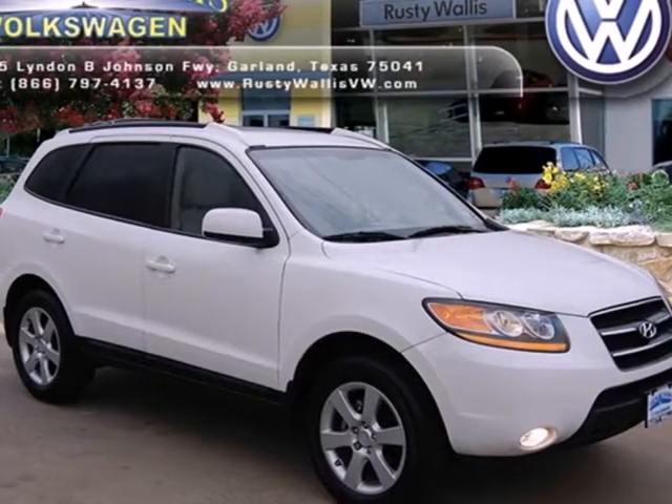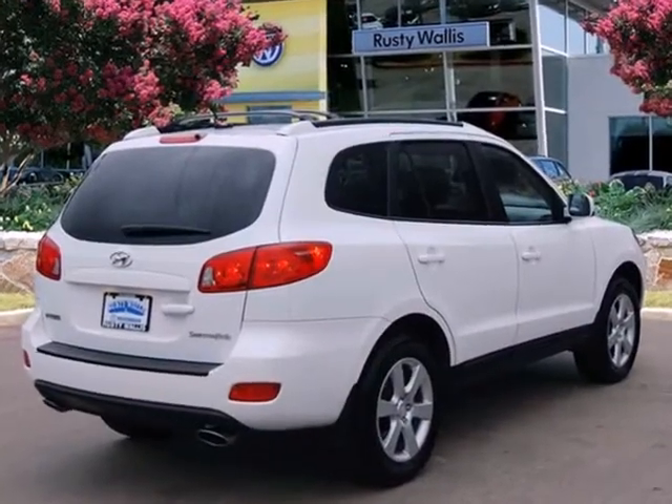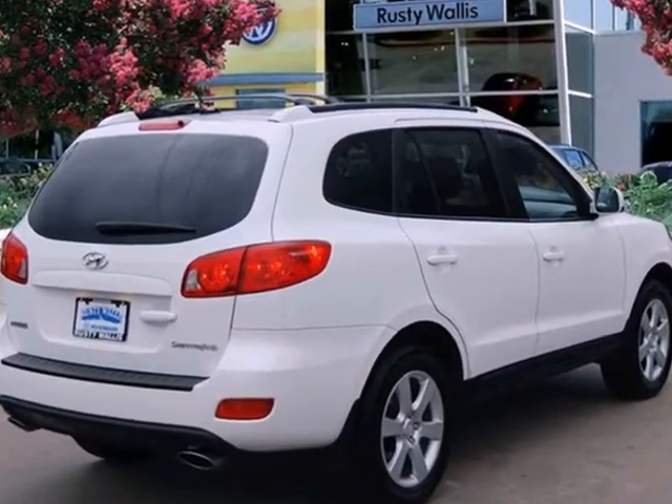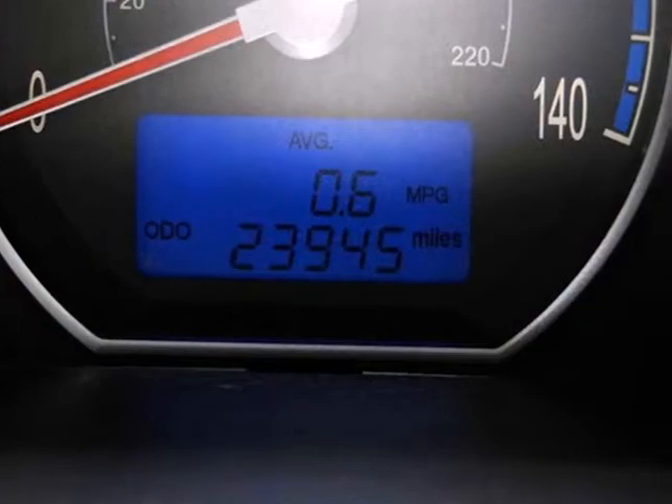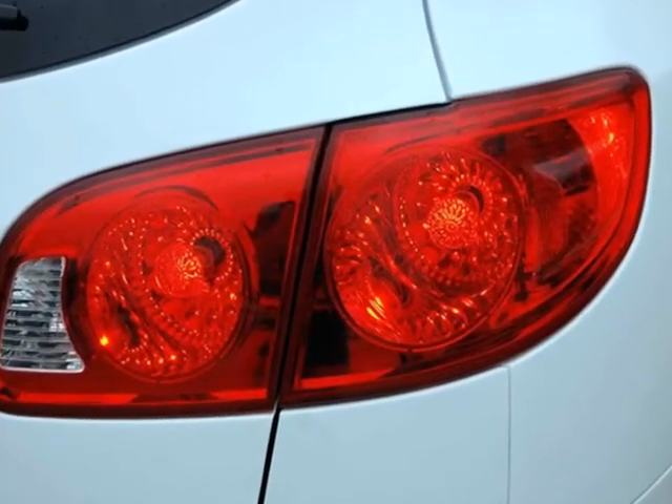Here's a 2009 Hyundai Santa Fe. Standard amenities include cruise control, privacy glass, remote power door locks, one-touch power windows, leather door trim, and a premium monsoon audio system with MP3 inputs.